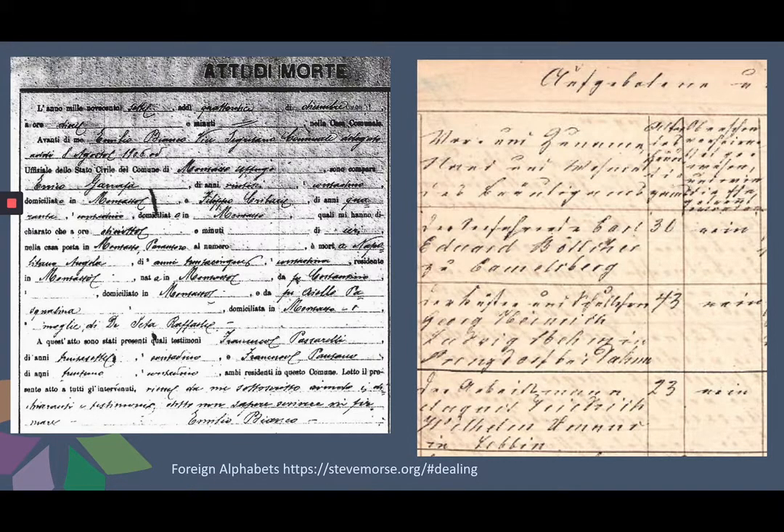The first thing I recommend is to make sure you know what language you are trying to read. Occasionally the handwriting is so bad I can't even tell if it's English. Today I will be focusing on English, but all alphabets are different, so a record in German won't read the same as one in English. Unless you are familiar with the foreign language, it might be best to get a professional to help you.